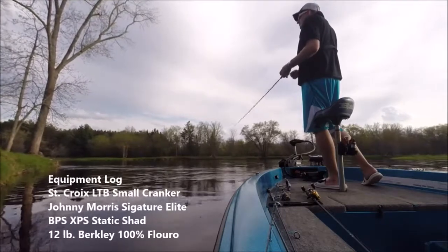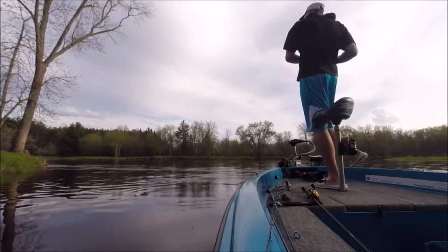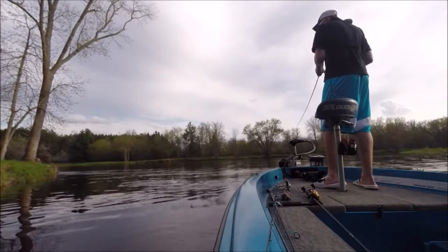Most of the time when fish are holding in current breaks, they're going to be positioned at or near the edge of the main current, so it's a good idea to focus most of your efforts on those key areas.